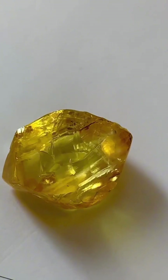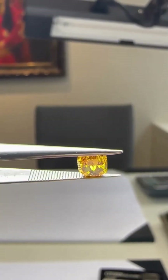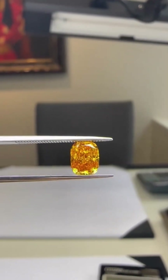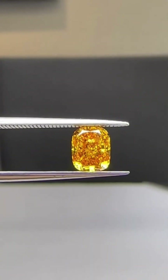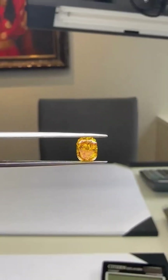At first glance, it looked like a chunk of crystal with a faint fire trapped inside — a rough stone dug from the remote soils of Africa. But hidden within was something extraordinary: a natural orange-yellow diamond, one of the rarest color blends on Earth.